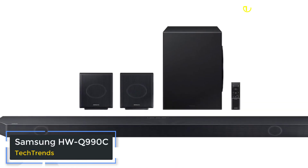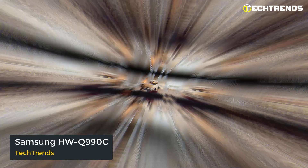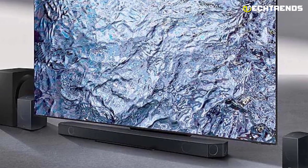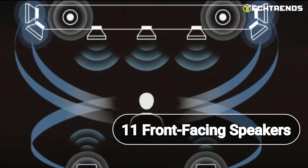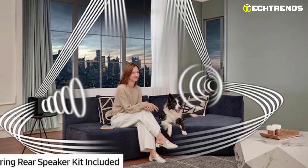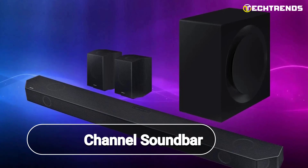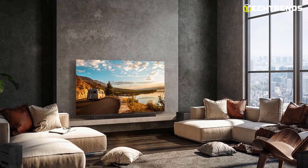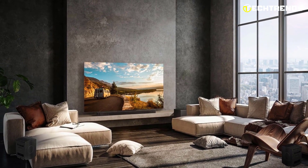Samsung HW-Q990C. Searching for a sound bar that will enhance your audio experience? The Samsung HW-Q990C is the only option. This powerful sound bar features 22 speakers, including 11 front-facing speakers, 1 subwoofer, and 4 up-firing channels for a true Dolby Atmos sound experience. It is an 11.1.4 channel sound bar system with Q-Symphony technology. The HW-Q990C pairs seamlessly with your Samsung TV for a fully optimized audio experience.